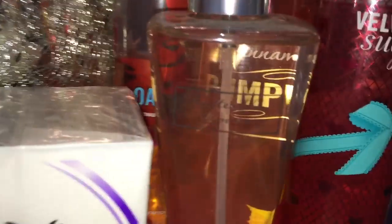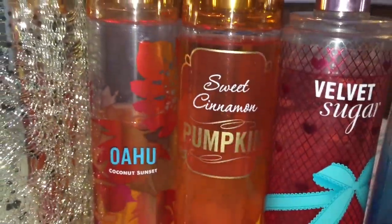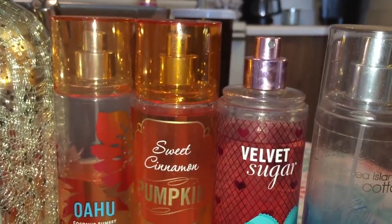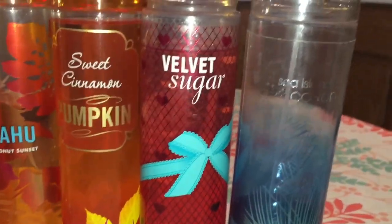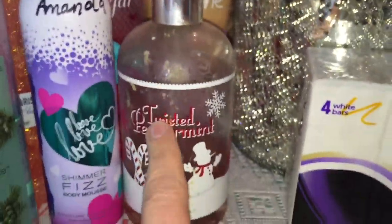I've got — I don't know if you can see this — this is Butterfly Flower by Bath & Body Works, and these are all sprays. I don't know how to pronounce this, but it's Coconut Sunset spray, Sweet Cinnamon Pumpkin spray, Velvet Sugar spray that doesn't have the cap, and Sea Island Cotton that has very little left. I'm going to be chucking a lot of this stuff — this one I'm throwing away, it somehow got really dirty, which is gross.